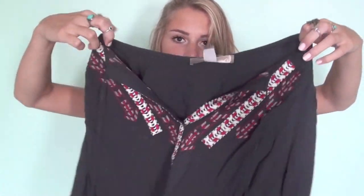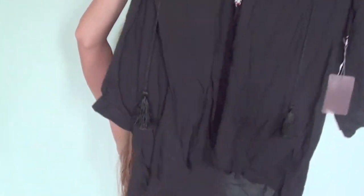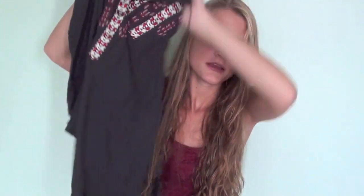Next thing from Forever 21 is super wrinkly because it was in my suitcase, but it's just like this peasant-styled top. It has this crocheted detailing at the top, and then it's three-quarter length sleeves, and it flows out, and it has these little tassel things. I really like this — it's cute.